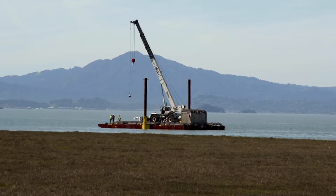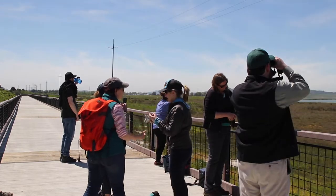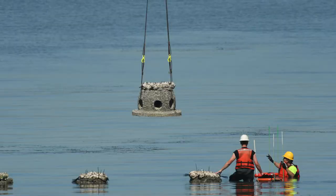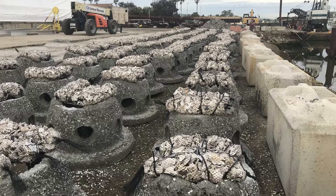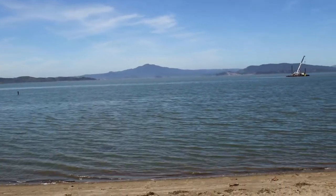This living shorelines project, organized by the California Coastal Conservancy and 18 other partners, represents the first time these kinds of habitats have been built underwater on such a large scale in the region. The project will also help test whether this softer, nature-based infrastructure can do just as good a job of protecting us from storms and rising sea levels as more concrete structures.